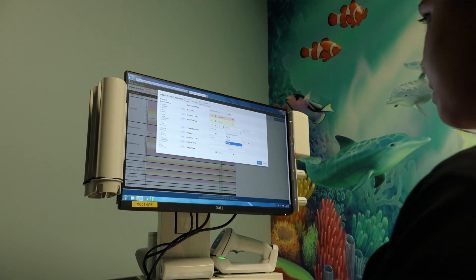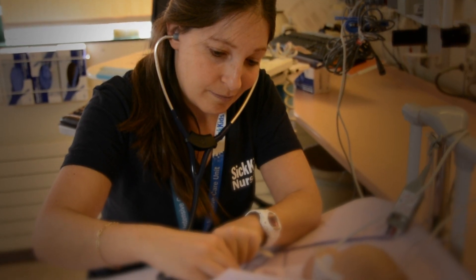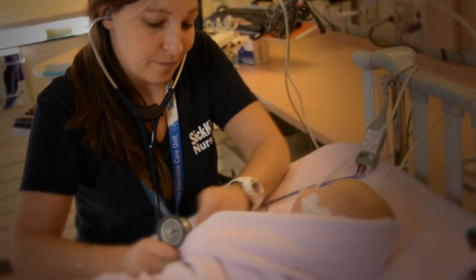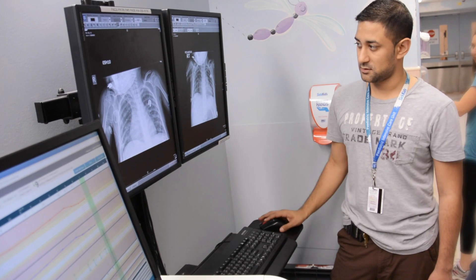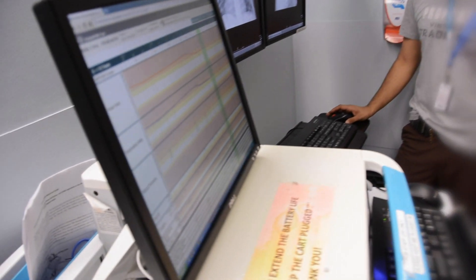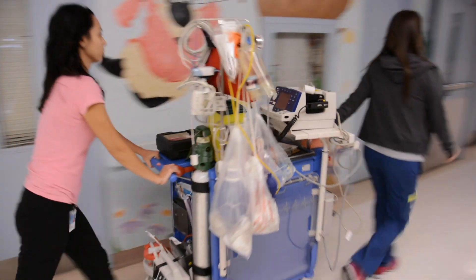Transitioning this system from a paper format to an electronic system will help us continue to provide extraordinary care for our youngest patients. It was developed to help healthcare professionals recognize and respond to changes in a child's condition so they could react in a faster and more coordinated way.